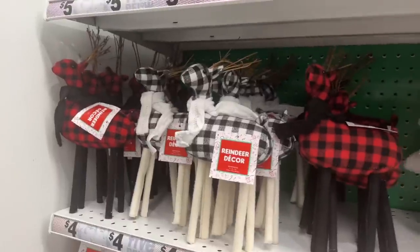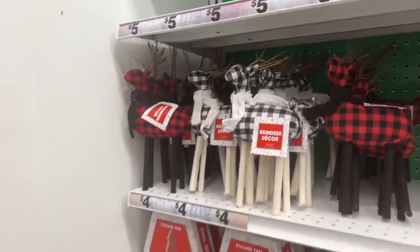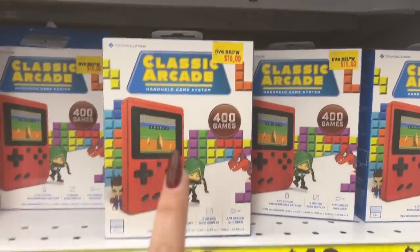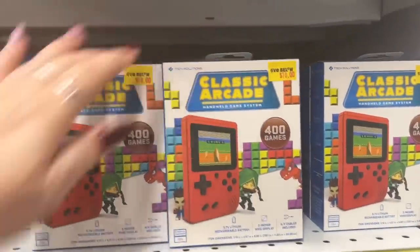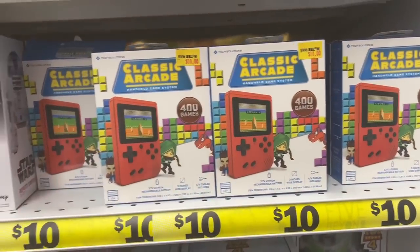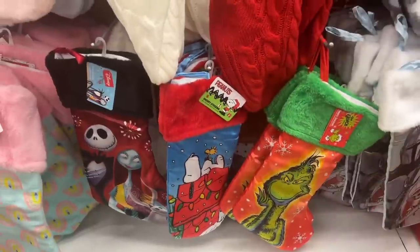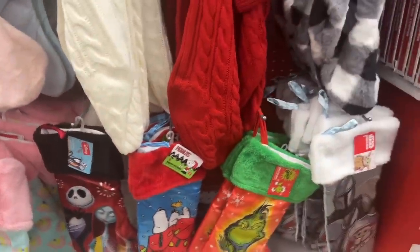Look at this — they have classic arcade games, 400 games for ten dollars. These are perfect for long car rides. You paid ten bucks for it and it'll keep kids occupied on the freeway. They also have stockings here.